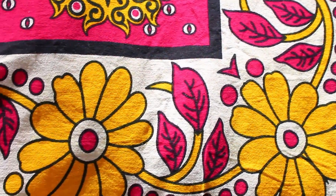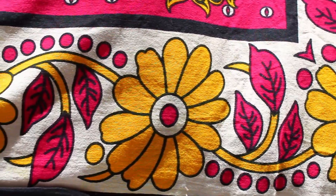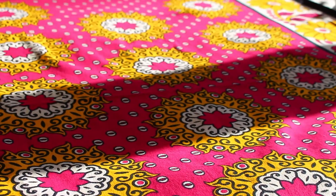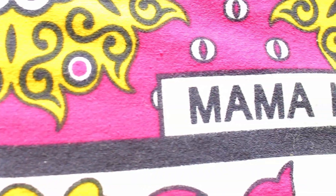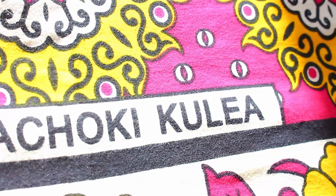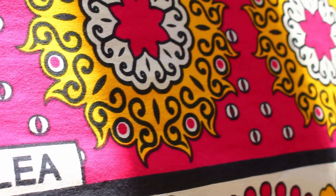They're made primarily of cotton fabric, but there are some cheaper synthetic options in the market as well. The Kanga has three parts which are obvious to the eye: the border around the cloth known as the Pindo, the center which is the Mji, and the third part is the saying, or the Msemo in Swahili. The Kanga is not a Kanga without the saying — it's a very important characteristic that distinguishes it from all other African fabrics. Without the saying, it is not a Kanga.